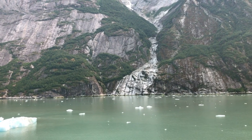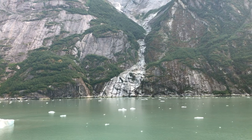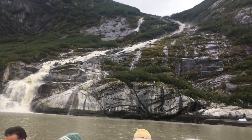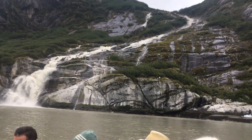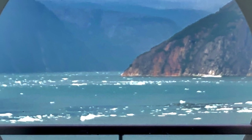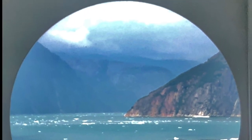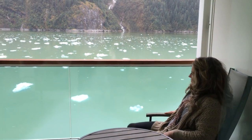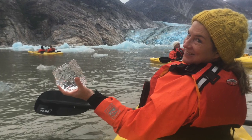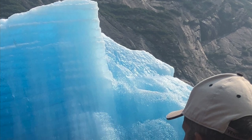We're still in the Tongass National Forest and although we were assured a trip up a fjord, the captain and crew make a game day decision as to which one based on weather and other ship traffic. We've journeyed into the Endicott Arm, which is about 30 miles long and nearly reaches the Canadian border. About 20% of the water surface here is covered with ice fragments — some you could drop into a cocktail, while others are as high as a three-story building.